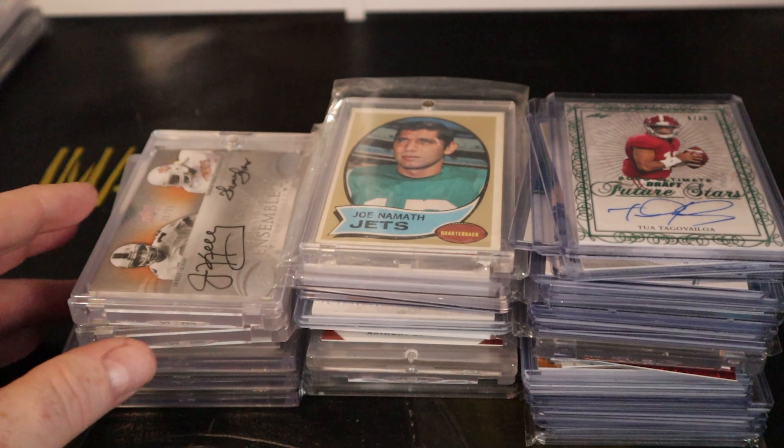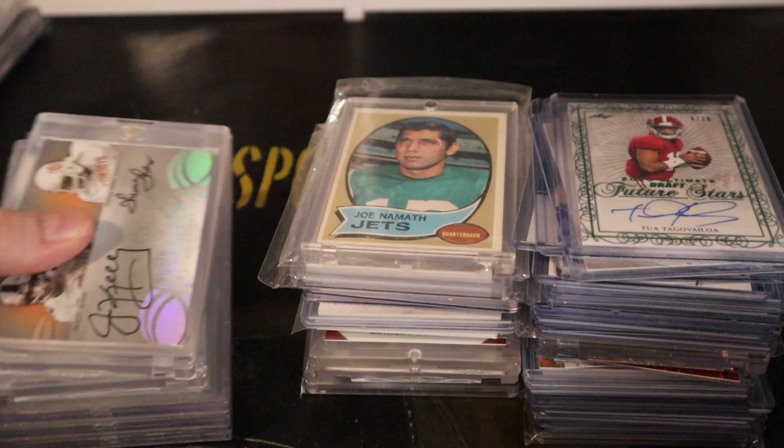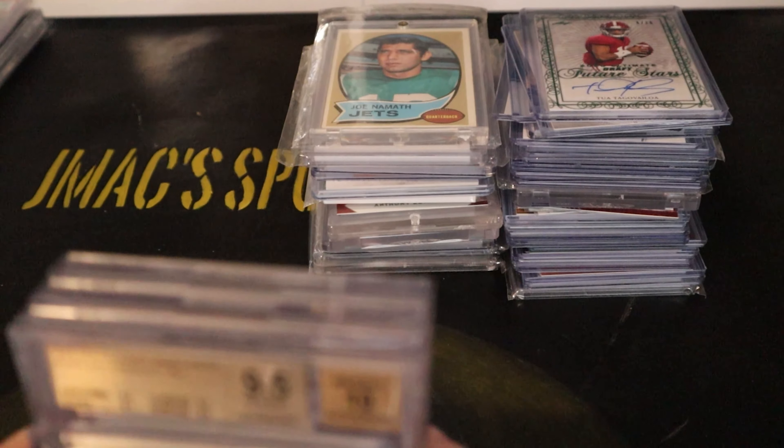I posted on Instagram that I just leveled up when I bought this because I feel like I did. Some of this stuff is the kind of stuff I've always wanted to have, and now I got quite a bit of it in this one particular lot. So let's get right in — I'll show you what I got.